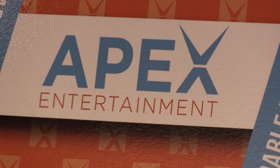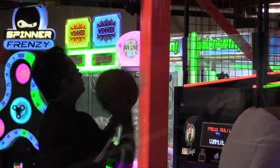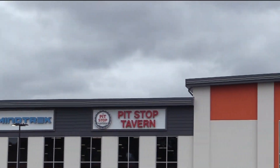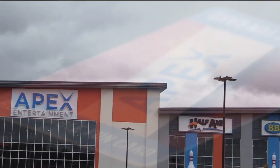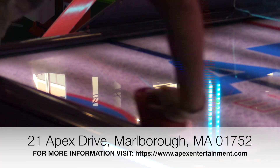Apex Entertainment is a great place for some family fun. From bowling lanes to arcade games to go-karts, this place has it all. Apex Entertainment is home to a bunch of other businesses in the upper levels. Make sure to check out Breakout, Half Axe, Altitude Trampoline Park and others. There's plenty to do here and it's a great place for the whole family.